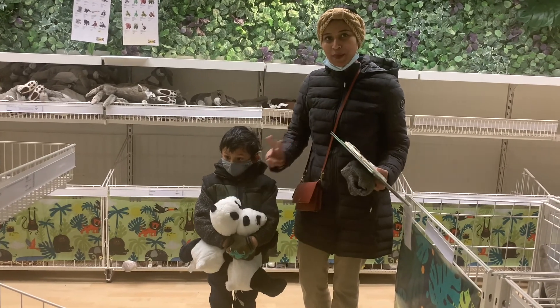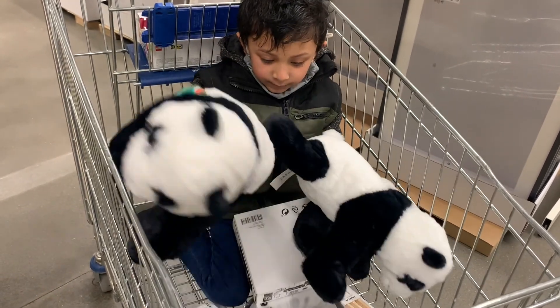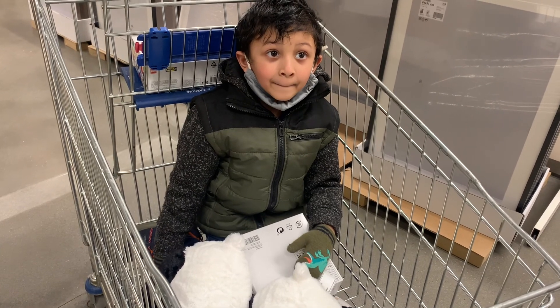Rudra actually got two pandas — one for him and one for his friend. This one is for Minmoy and this one is for Rudra. One for Rudra, one for Minmoy — okay, good!